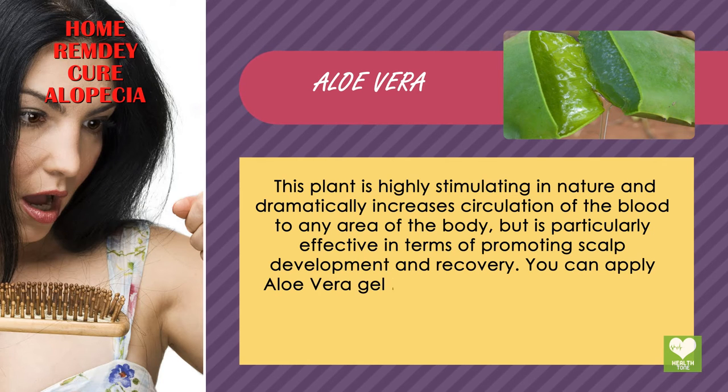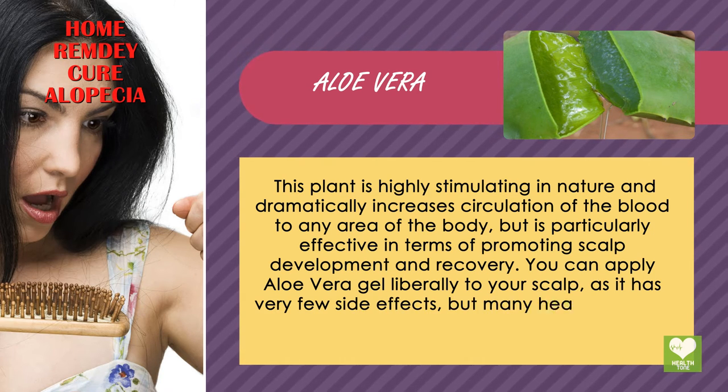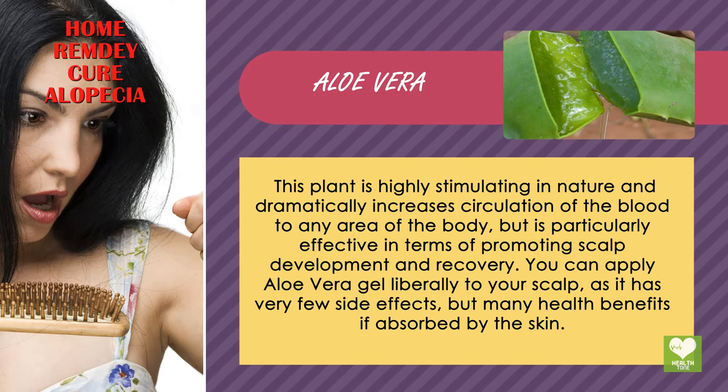You can apply aloe vera gel liberally to your scalp, as it has very few side effects but many health benefits if absorbed by the skin.